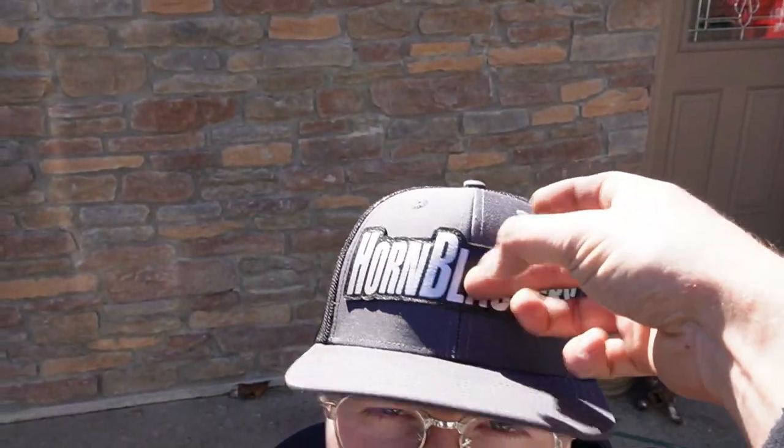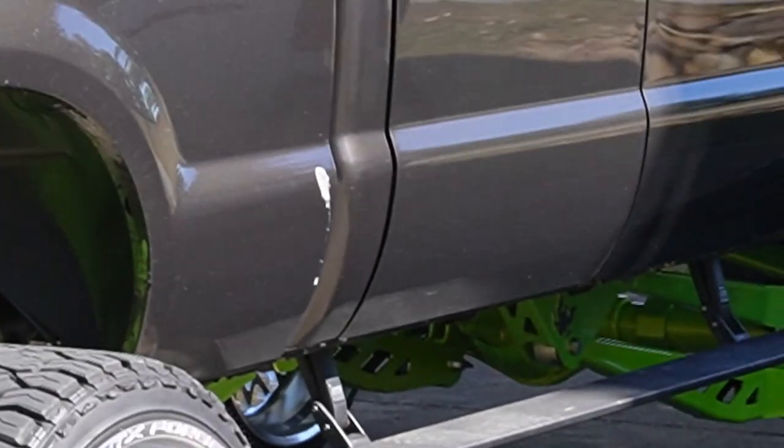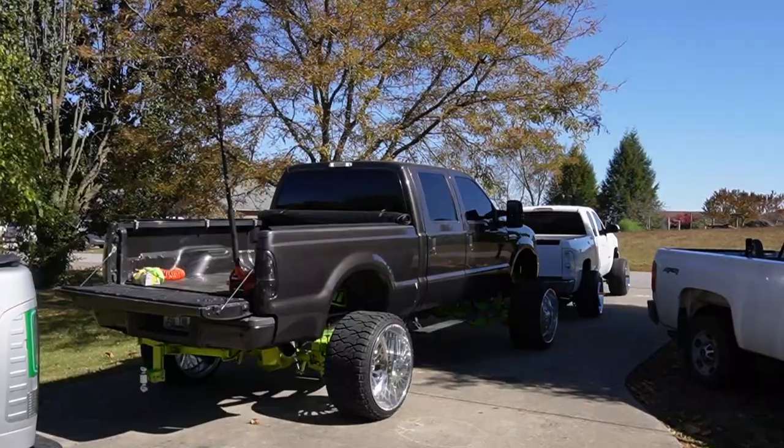Braden, how pumped are you right now? Dude, he's loving it. Shout out Horn Blasters. Looks like a good day to me. A little bit of bird shit ain't never hurt nobody. Alright guys, we're going to go eat — it's my birthday. I'll pick the camera back up later whenever we're putting the wheels on. You will get to see these wheels on the truck before the video's over. Braden's super pumped, I'm super pumped. I'll pick the camera back up after we eat to actually put these on.